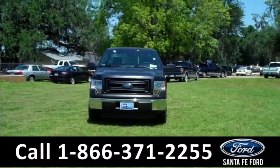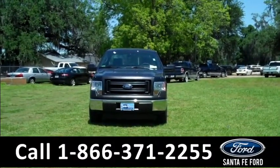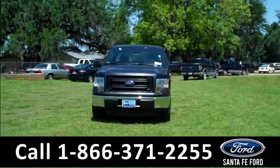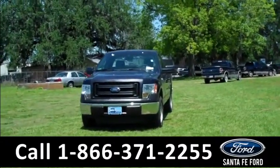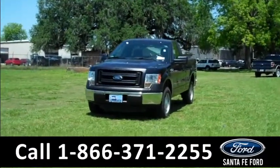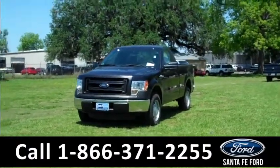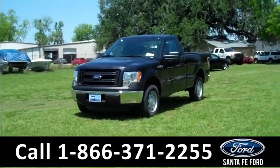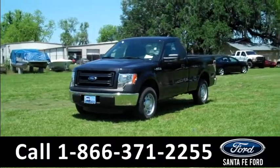Hi there, it's Leslie here with the brand new 2014 Ford F-150 4x2 regular cab. I'd also like to invite you to visit our website at santafeford.com where you can view our entire inventory, download a copy of the factory window sticker, and see pictures of this truck.